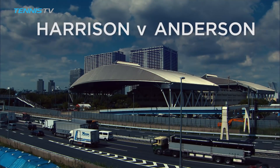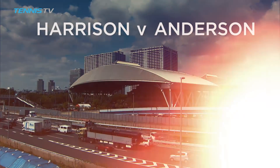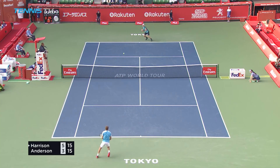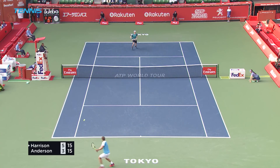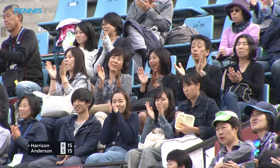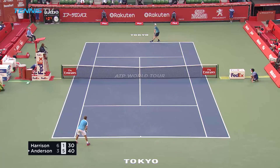American Ryan Harrison was seeking his first victory against Kevin Anderson as the pair met in the second round. In the first set, having broken Anderson in the sixth game, Harrison was pulling off some superlative shots to stay in front. After dropping the first set, the number five seed lifted his level and swiftly restored parity in the match.